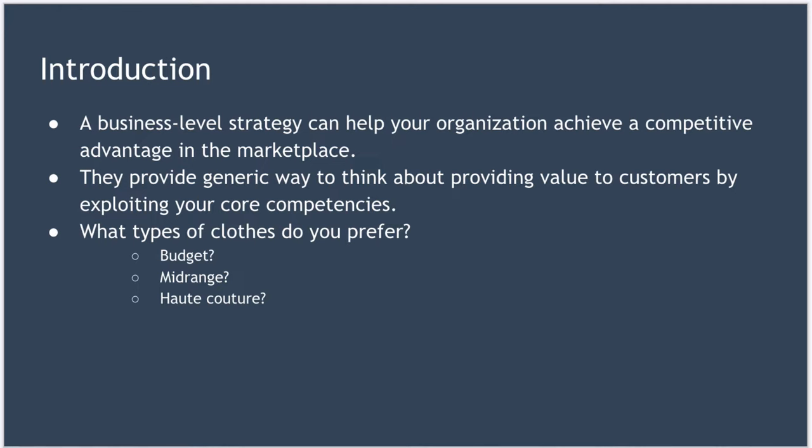This sounds complicated, but it really isn't. So when you shop for clothes, which do you prefer? Do you prefer budget clothes that do the job? Or maybe you prefer mid-range clothes that perhaps have a recognizable brand name? Or perhaps you prefer haute couture luxury clothes from brands like Gucci? When it comes to buying clothes for yourself, you've got lots and lots of options, and competition is intense for your money.